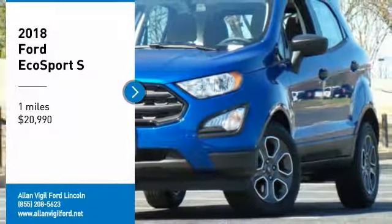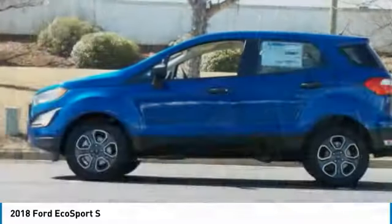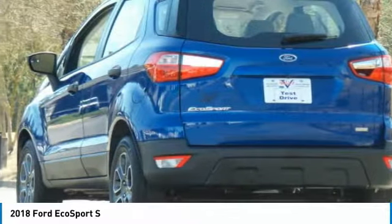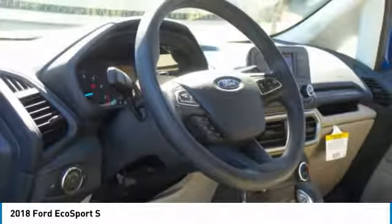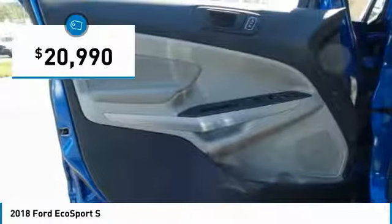Stop by and take a look at the 2018 EcoSport. The Ford EcoSport has an upgraded interior that provides you all the features you could ever want. It also offers the functionality of an SUV, but in a size where you feel in control, and is priced below $25,000.